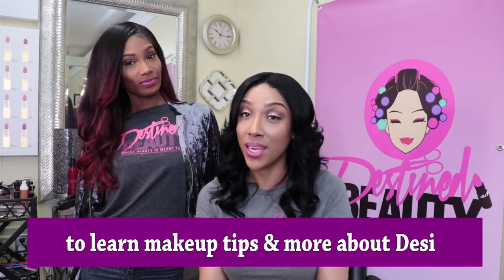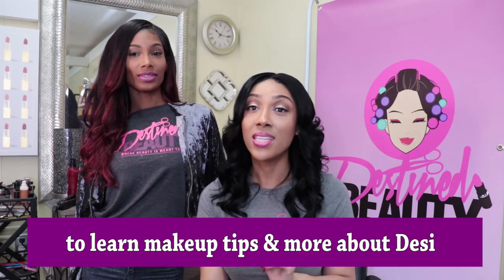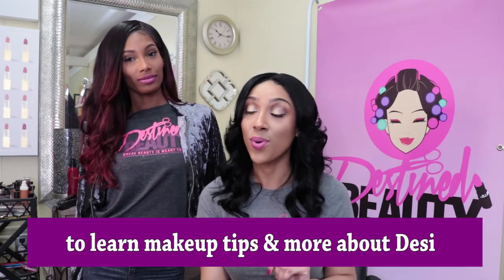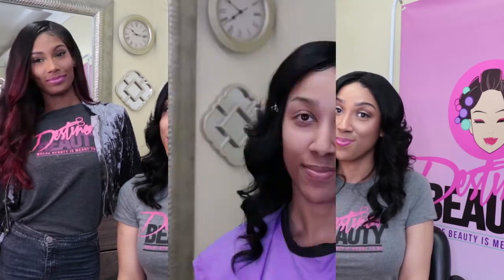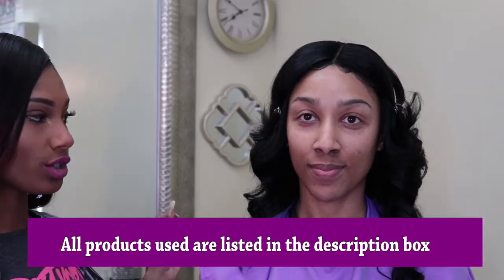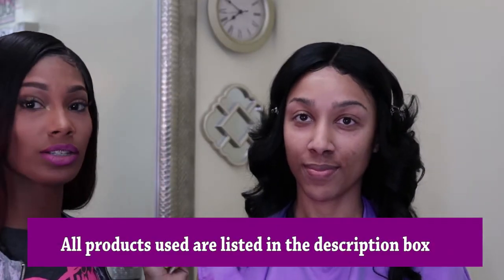So if you want to learn how Destiny created this look on me, please stay tuned and keep watching until the very end. In this video Destiny gives us a few — what I call — pro tips, professional tips that you can use to enhance your makeup routine and elevate your makeup game. Stay tuned! Okay, so we already have Whitney moisturized and cleansed, so now we're going to go in with our primer.